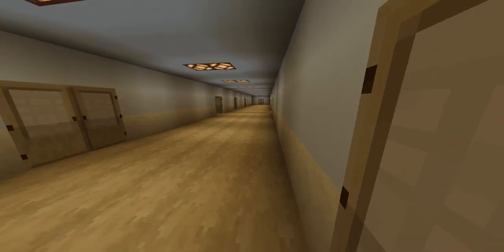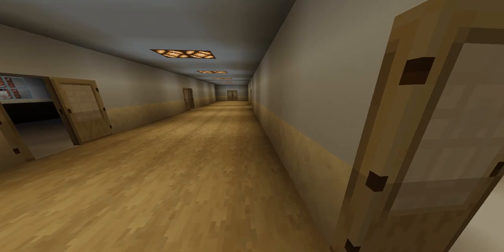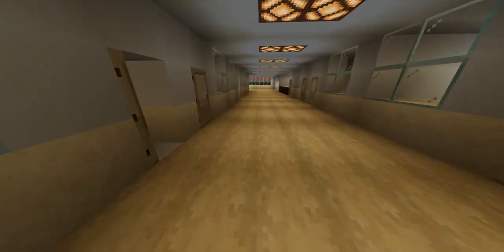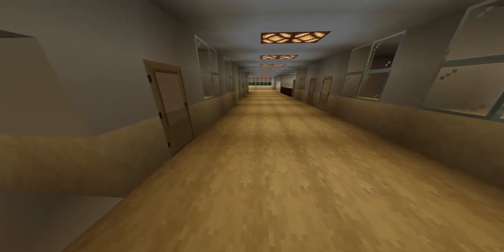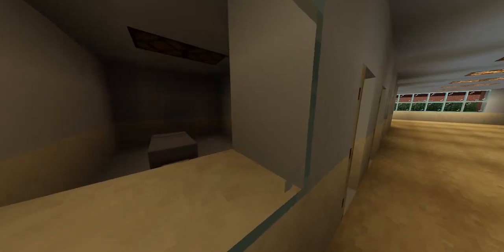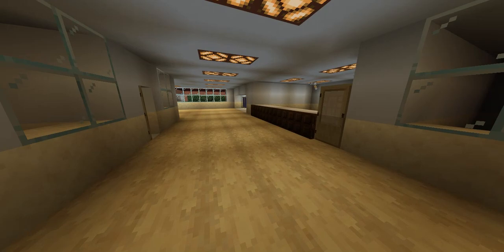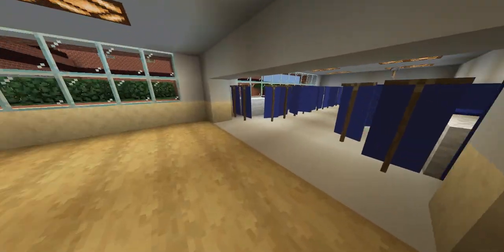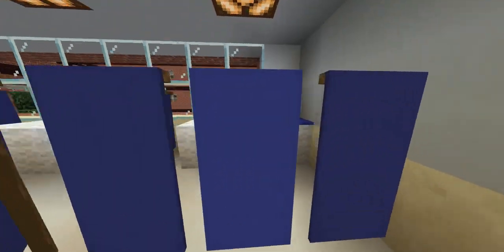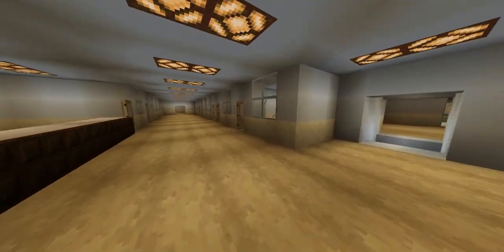Once a patient is finished with their surgery, they will normally be taken down this hallway, which is the area where patients recover from anesthesia. Sometimes they may be placed in one of these observation rooms, but most of the time patients recovering from anesthesia will be in the step-down unit, where they are effectively managed.